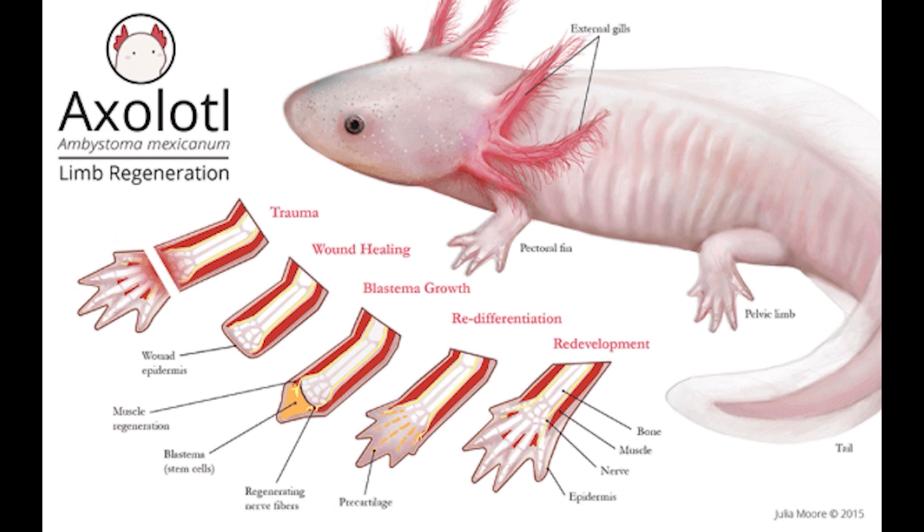They can even regrow parts of their own brain. It is possible that humans could unlock this genetic healing ability through biogenetic research in the future, according to researchers.